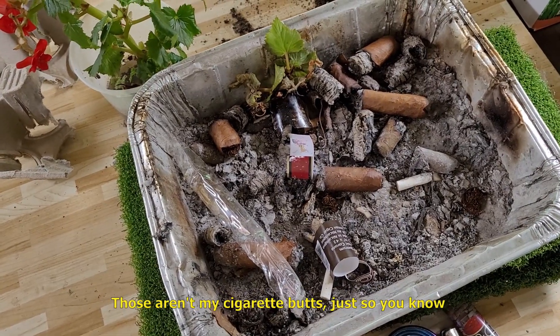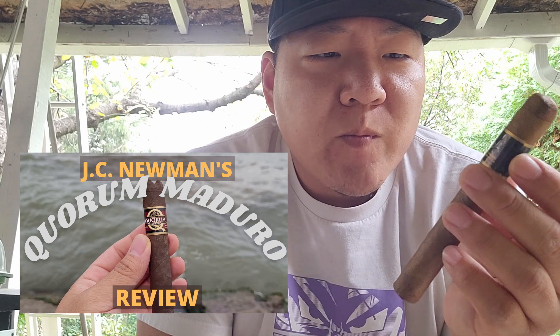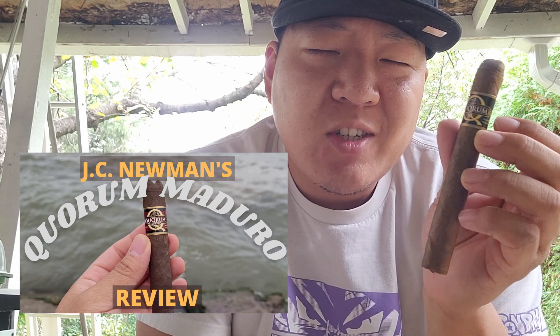What up, you beautiful people, it's your boy Jefferson back here with another review, back in the mother-effing jungle — you know what it is — in the backyard of where I live. Got the Quorum Classic. I just did a review on the Quorum Maduro, again JC Newman.